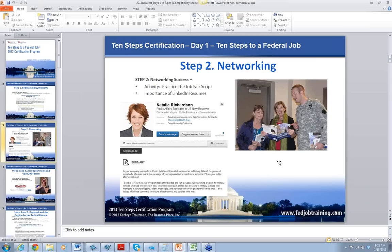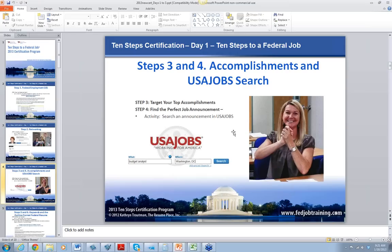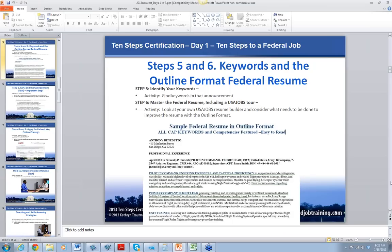Step 2 is about networking. I did a 10 Steps class at Syracuse the day after Hurricane Sandy — my whole battalion that I was teaching was getting deployed to help everybody. We also have a LinkedIn sample — Natalie Richardson, a pretend person based on a real person — so we talk about LinkedIn in Step 2. Step 3 is accomplishments, and we also teach people how to search in USA Jobs — that's Steps 3 and 4.